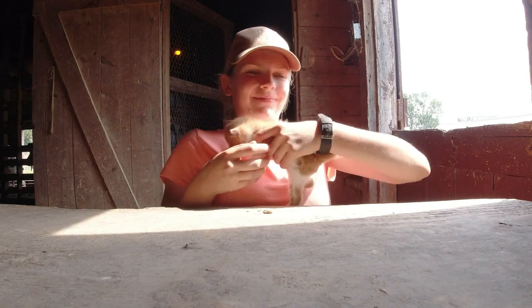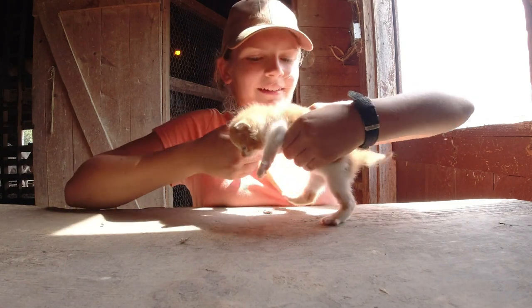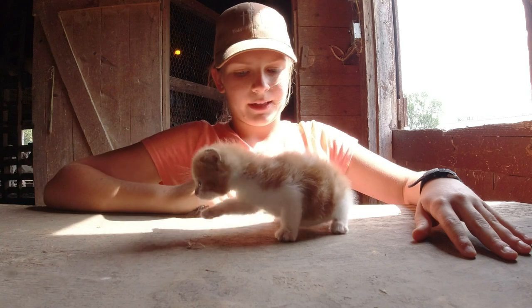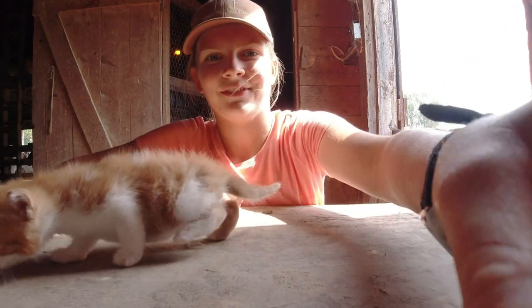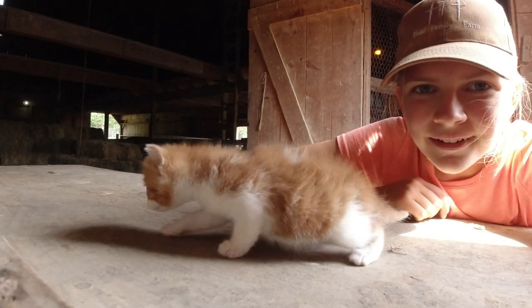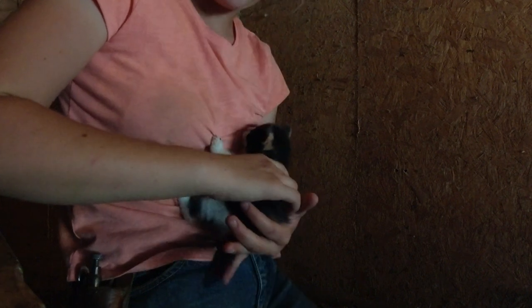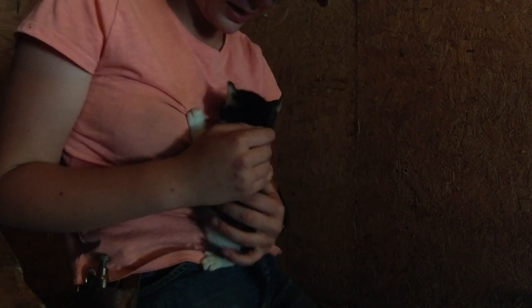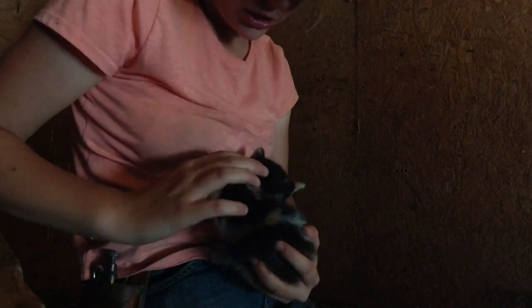We're playing with the kittens. The kittens are getting big — they really like to run around now and they're really, really cute. This is the one we know is a female because she's got three colors: she's black, white, with a little bit of gray, and she's also got some orange in her. She's really cute and really spunky. And then we've got that orange and white one I was holding earlier.